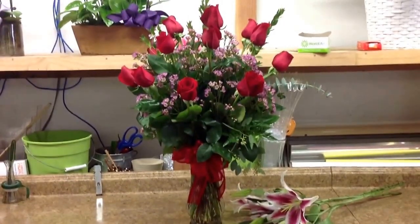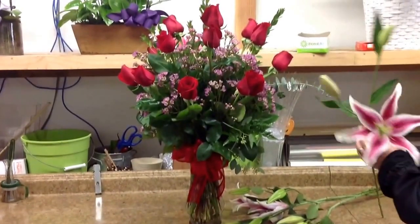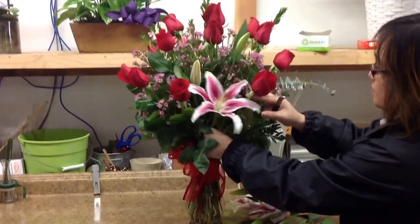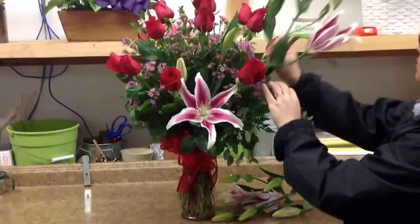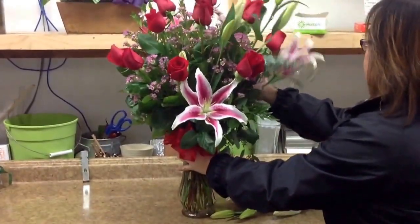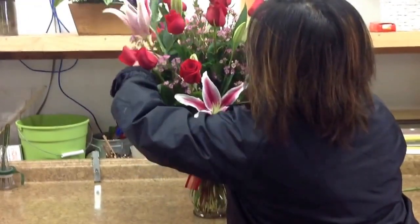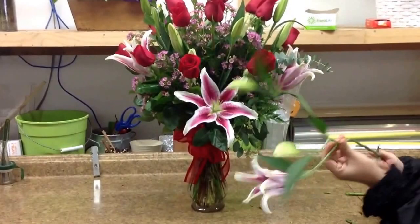This is our other upgrade that we offer, where you can add stargazer lilies to your dozen rose arrangement. It's a really popular addition to the dozen roses. We use stargazer lilies that are partially opened, so that you can get a longer lasting effect with your roses.